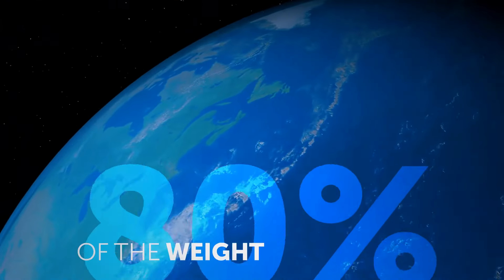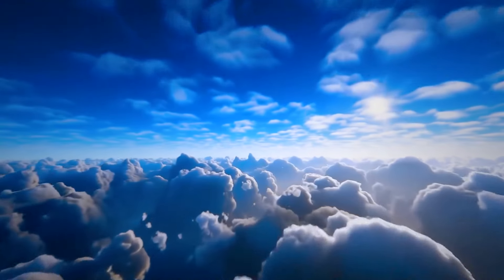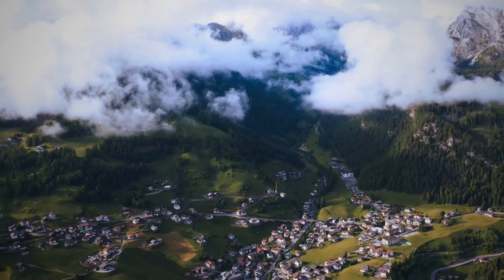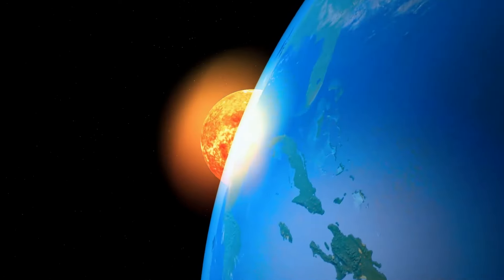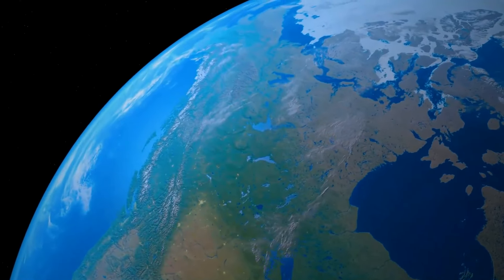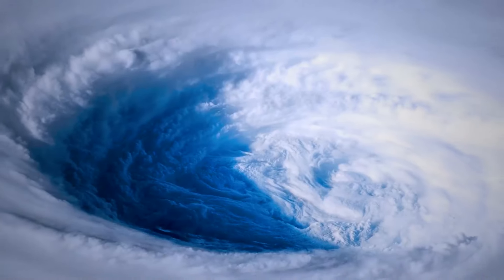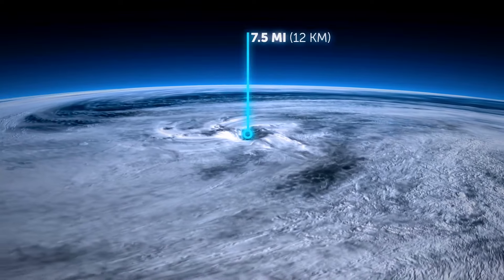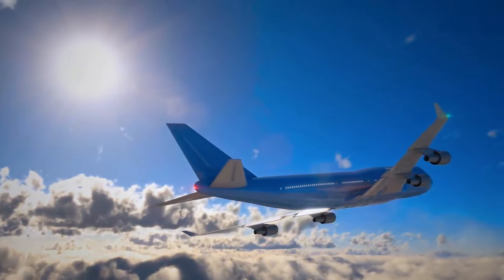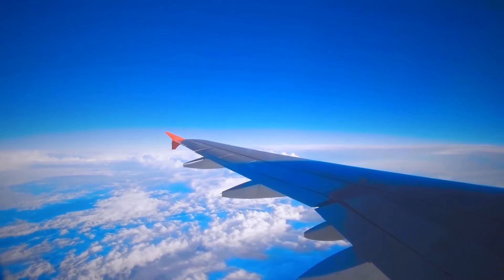Another invisible bubble protecting us is the atmosphere — it's like a layer cake or an onion, with each level having its own properties. The lowest layer we live in is the troposphere. This layer contains 80% of the weight of all the air on the planet and is the main place where water vapor lives. This is where the weather machine works — the Sun sends rays of energy to Earth, the planet's surface reflects them and heats the air in the troposphere, causing wind, cyclones, storms, and tornadoes. All of this only happens in the troposphere, up to about 7.5 miles high.